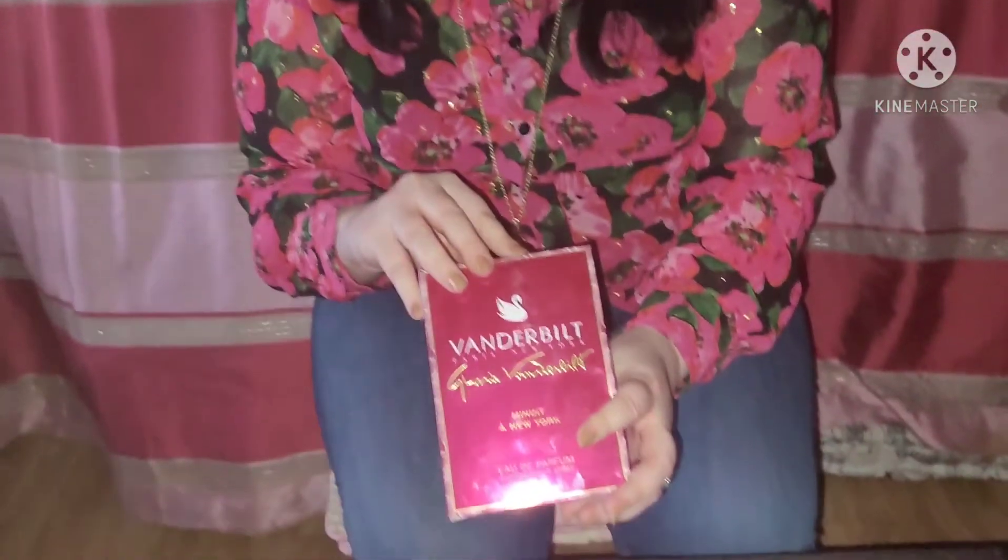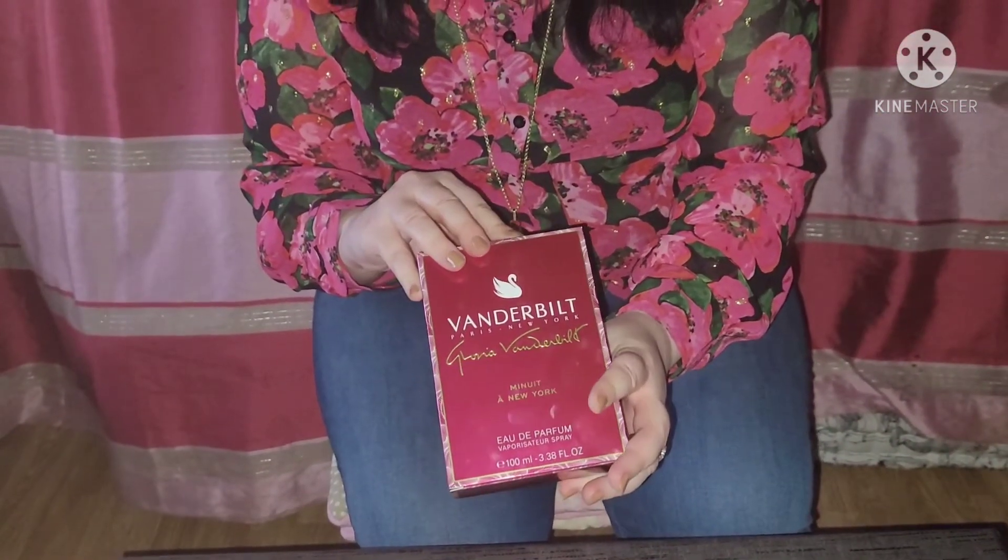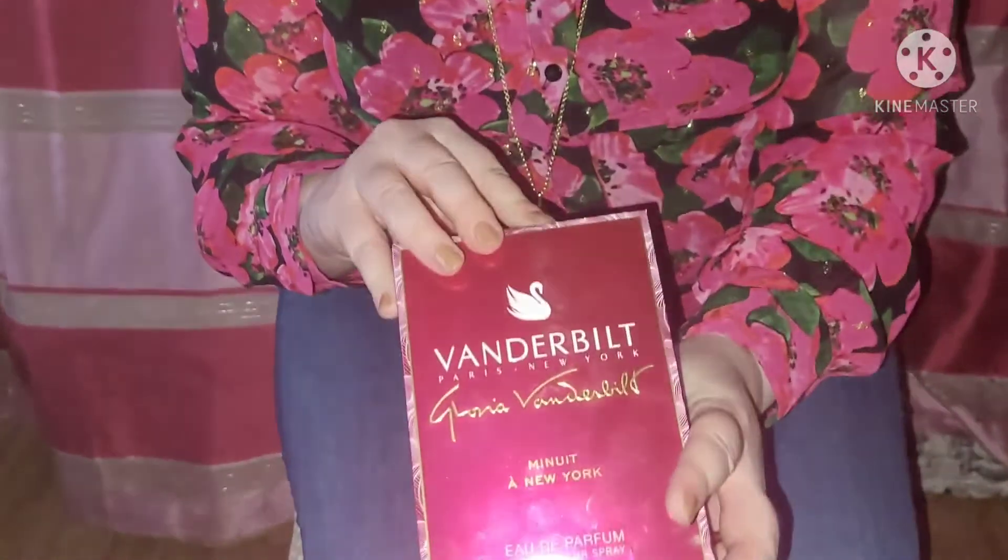This one is a very youthful fragrance, I would say. It has a lovely box, and it's called Minuit New York — however you want to pronounce it. It's not the most expensive of perfumes, but it's a beautiful perfume.